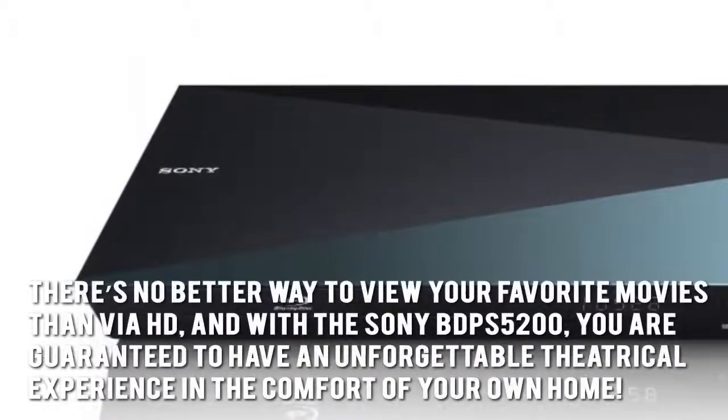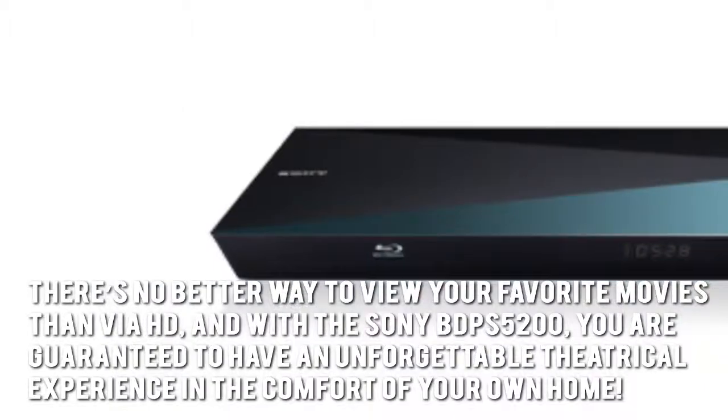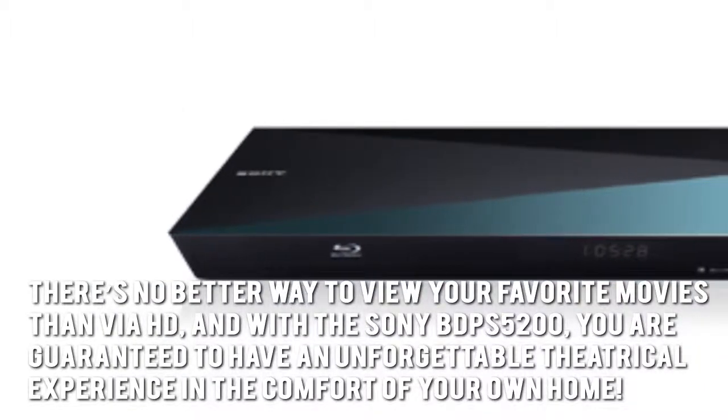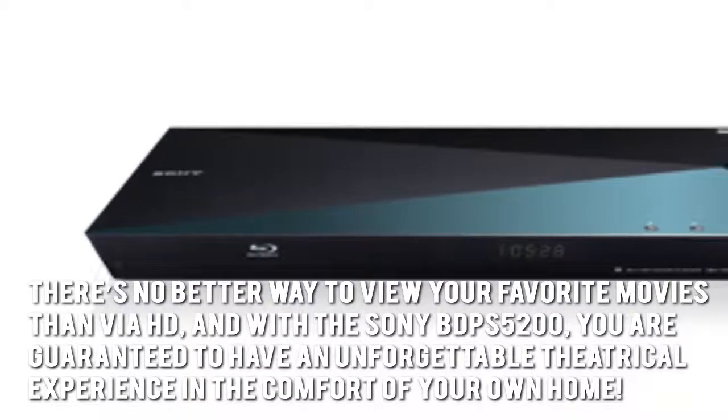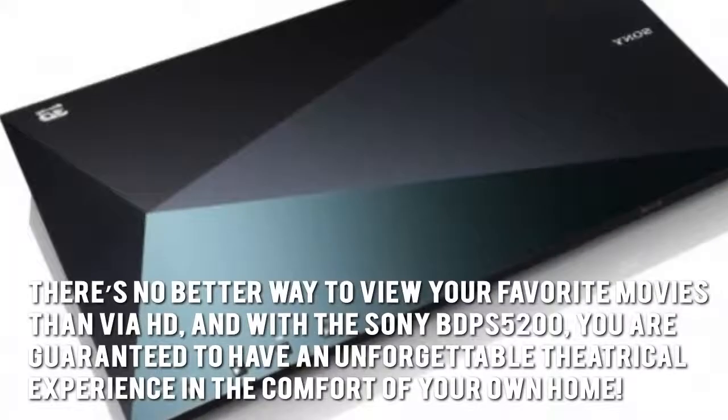Here's our conclusion. There's no better way to view your favorite movies than via HD, and with the Sony BDP-S5200, you are guaranteed to have an unforgettable theatrical experience in the comfort of your own home.